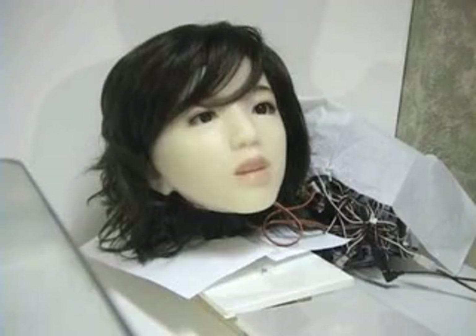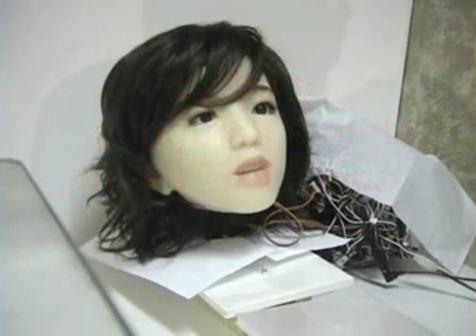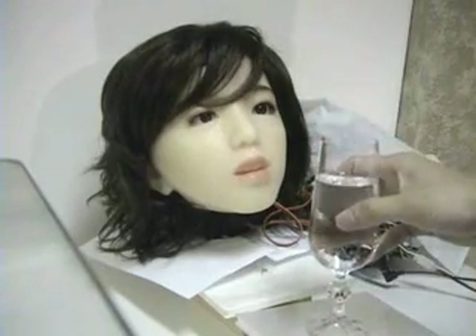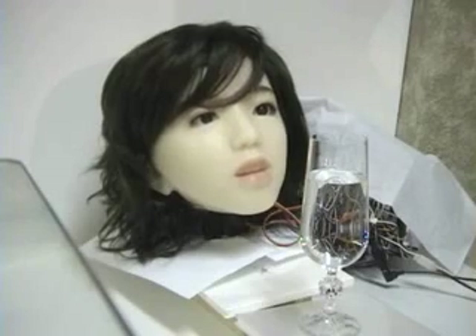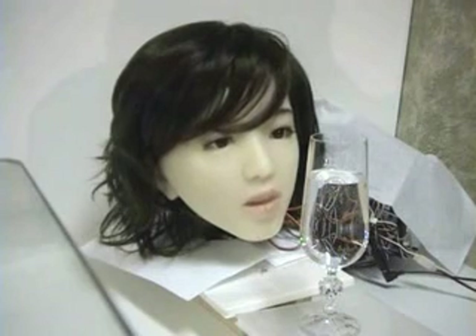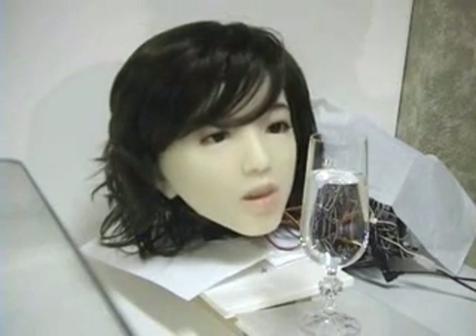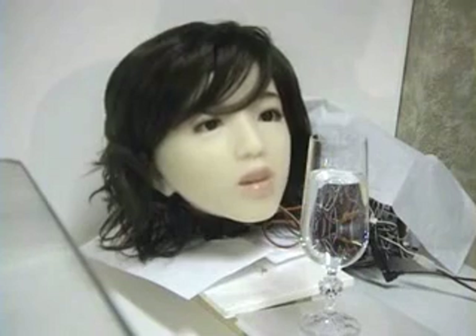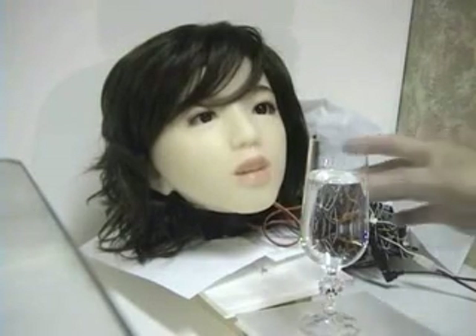Now we're going to demonstrate Aiko. It will recognize objects — simple objects. It can recognize different drinks and simple food. So we're going to do it right now. Aiko, what is this? It takes some time to process the object. It looks like water. Good, Aiko.